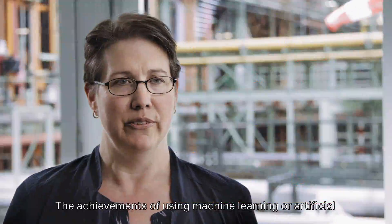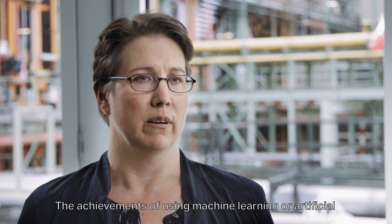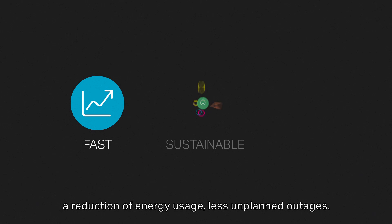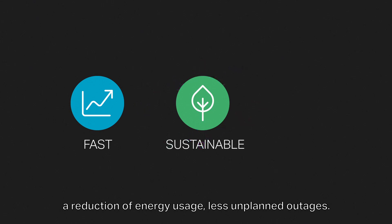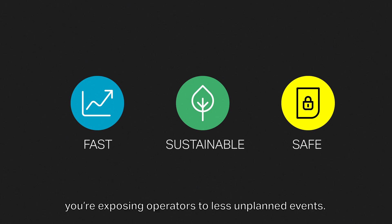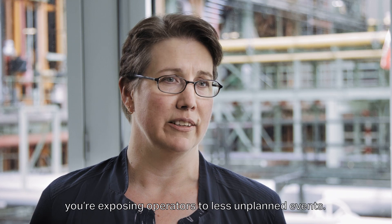The achievements of using machine learning or artificial intelligence include an improvement in stream time, reduction of energy usage, and fewer unplanned outages, which overall will lead to a better safety record because you're exposing operators to fewer unplanned events.